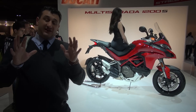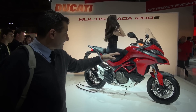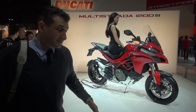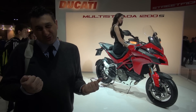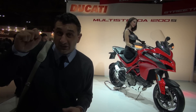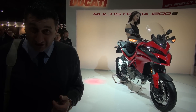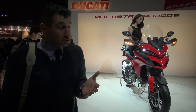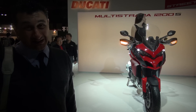Bir de EICMA'da Multistrada'nın yenisi var. Şekli şemali biraz değişmiş. Sırf şeklinde değil, motor bloğunda da bir takım değişiklikler var. Her zaman gibi daha fazla güç geliyor, daha az tüketim sözü veriliyor, daha iyi gidiş, daha az yakış — müthiş sözler bunlar. Umarız Ducati Multistrada 2015 versiyonuyla bütün bu sözleri yerine getirebilir. Ama hakikaten gene Ducati yapmış.